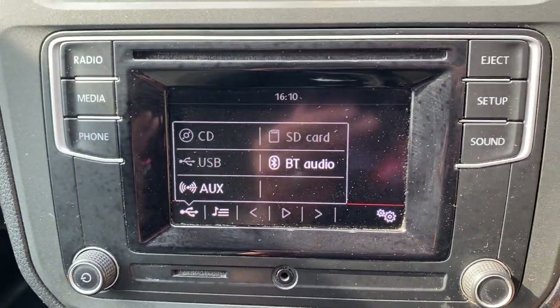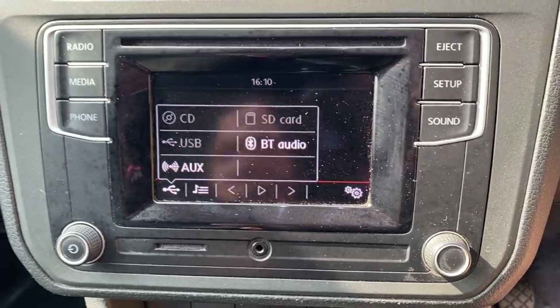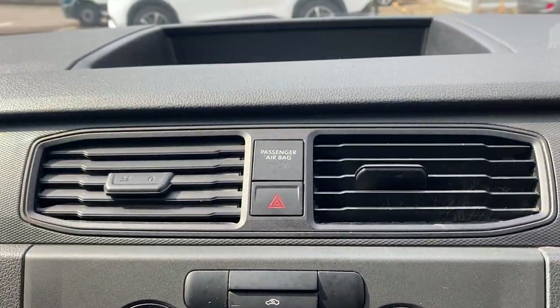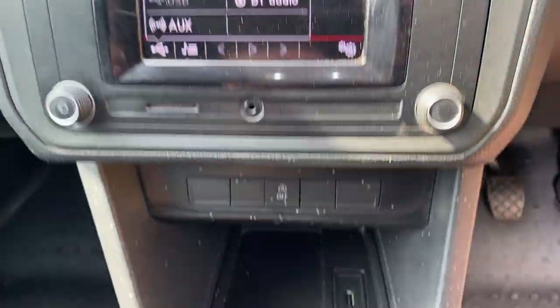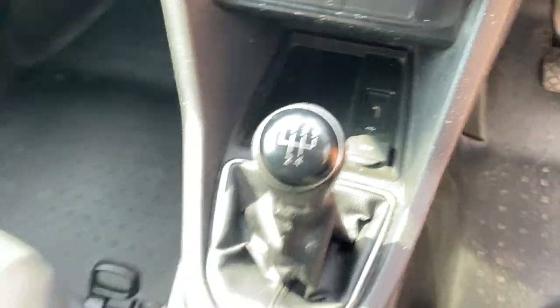There's a multi-input multimedia system with SD card, CD, USB, auxiliary or Bluetooth audio, plus a USB input and charging point.